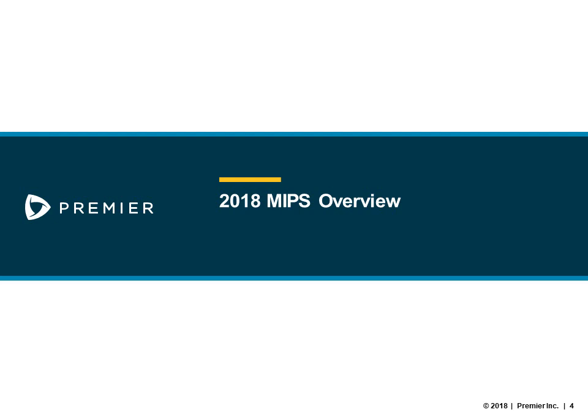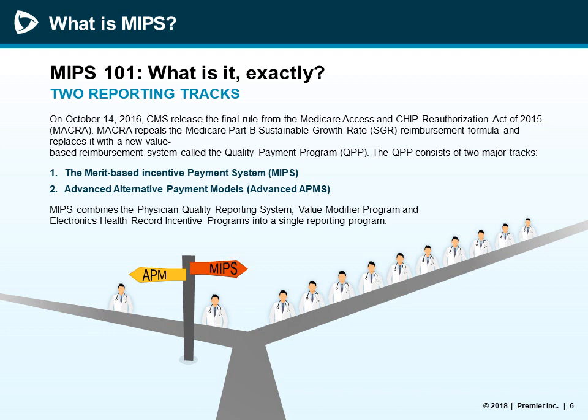We are going to start with a 2018 MIPS overview. The MIPS program emerged from the MACRA legislation in 2016. Commonly referred to as the Quality Payment Program, the larger program has two tracks for reporting if you're an eligible clinician: the Merit-Based Incentive Payment System or MIPS, or Advanced Alternative Payment Models or APMs. MIPS Wizard supports the MIPS track, which aligns the historical programming of PQRS and the Electronic Health Record Incentive Program — Meaningful Use — along with improvement activities and the cost category.